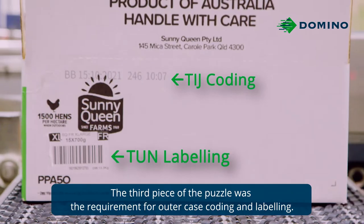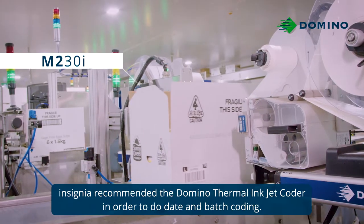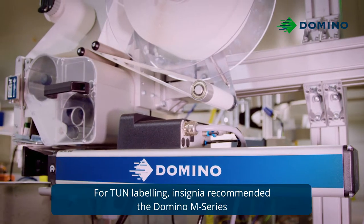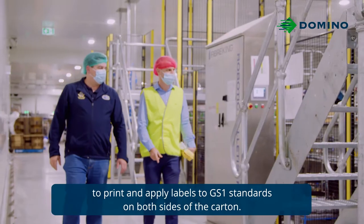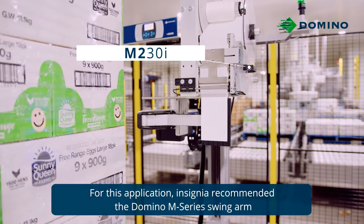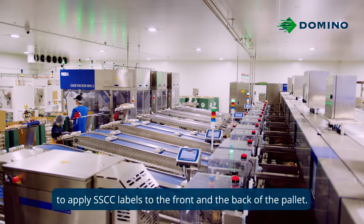The third piece of the puzzle was the requirement for outer case coating and labelling. To keep consistency with the rest of the factory, Insignia recommended the Domino Thermal Inkjet coder for date and batch coding. For TUN labelling, Insignia recommended the Domino M-Series to print and apply labels to GS1 standards on both sides of the carton. For the pallet, Insignia recommended the Domino M-Series swing arm to apply SSCC labels to the front and the back of the pallet.